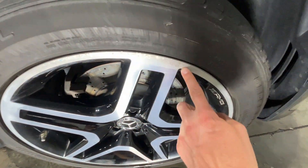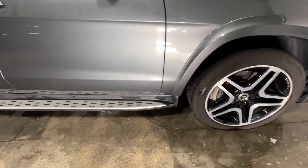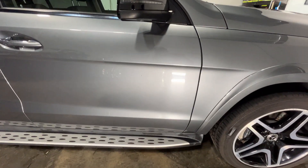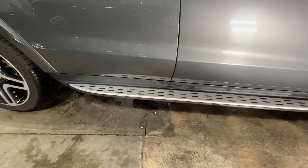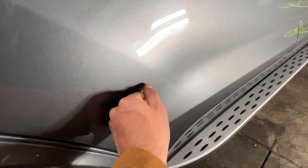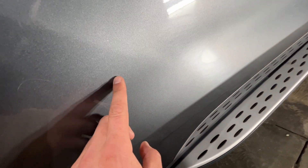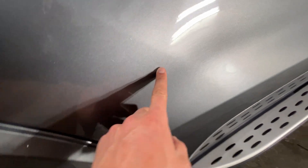Here's that curb rash. Tiny little — you can't even see it on the video. There's a little scuff here. You can just barely see it.